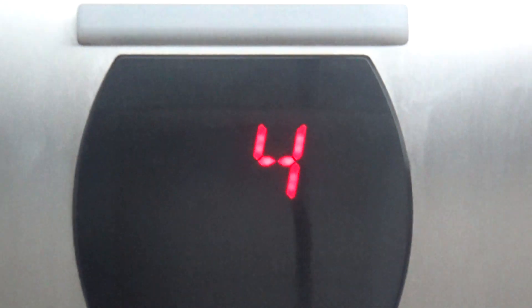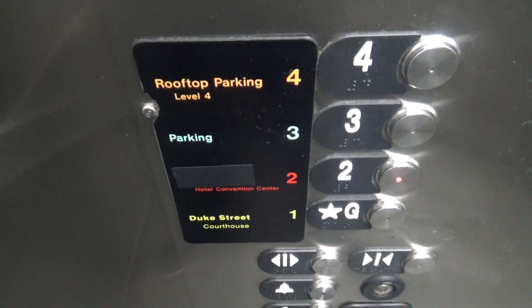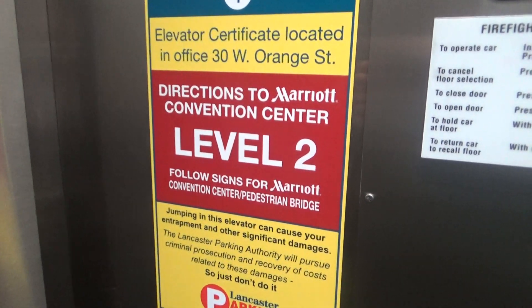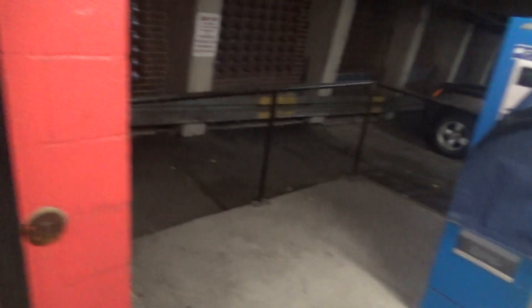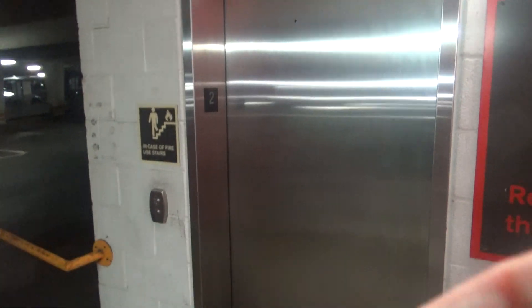Going down. Two. Here we go. Here's the directory — pause if you want to read that. Second floor. Pause if you want to read this as well. Well, this machine's broken. There it goes in. That's it.